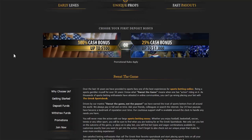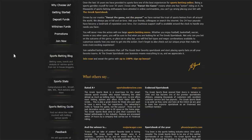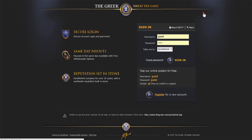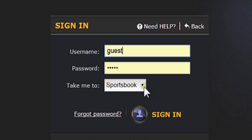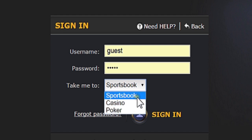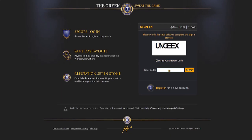This is the front page of The Greek. The sportsbook software is made by ASI. To log in, hit the sign in button on the top right of the page. From here, you have the option to be taken to the sportsbook, casino, or poker room. Enter your username and password.